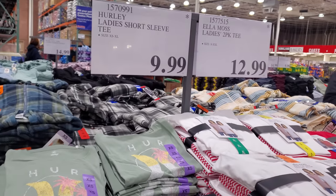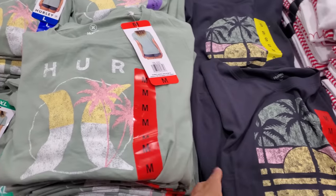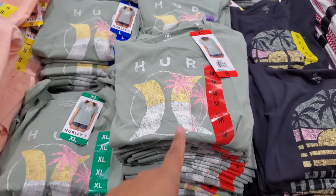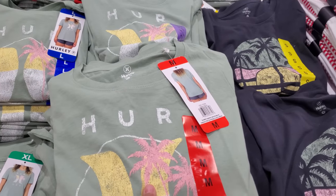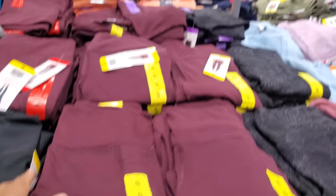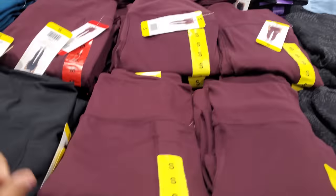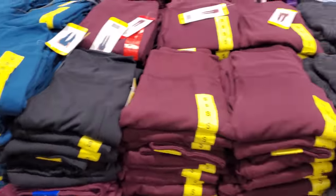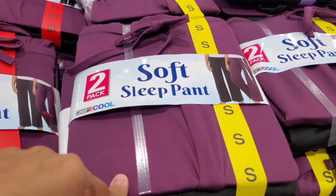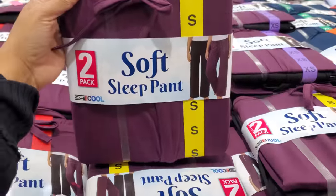The Hurley shirt for women is ten dollars — great for around the house, loungewear, whatever. You know, they used to sell a lot of this brand, and Roxy, at Ross — you no longer see it anymore. The Danskin high-rise leggings are 9.97. The 32 Degree sets are really nice — only 15 dollars and you get two.